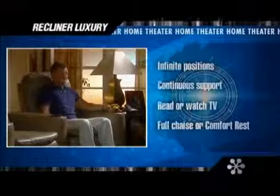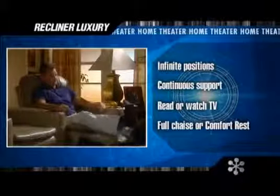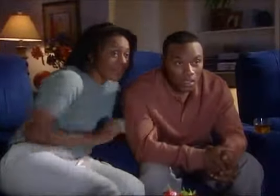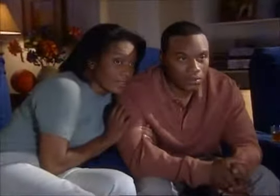Each viewer will feel like they have the best seat in the house. Each Row One home theater seat is a luxurious recliner. So whether you want to relax and watch something romantic, or watch something that will have you on the edge of your seat, you'll always be completely comfortable.